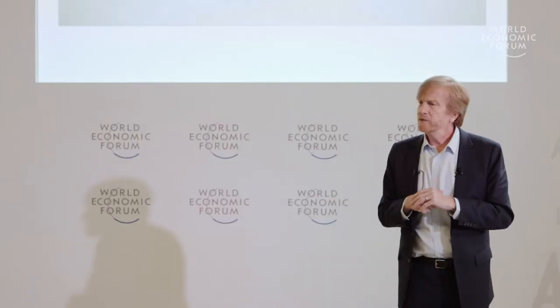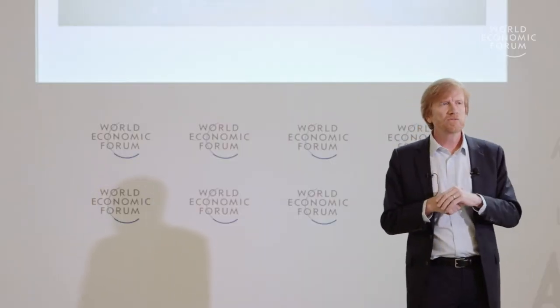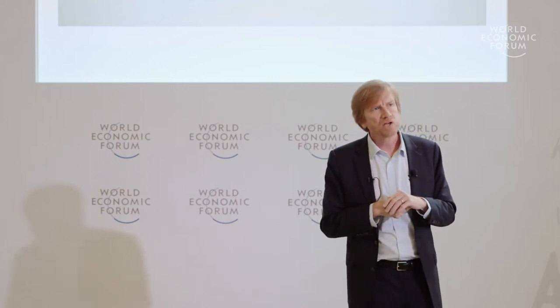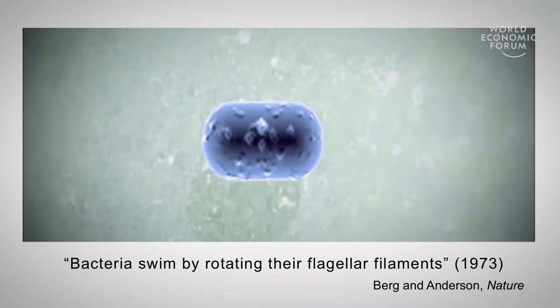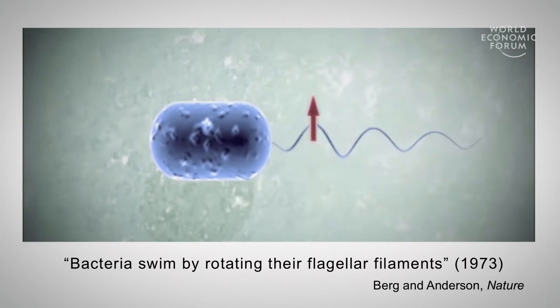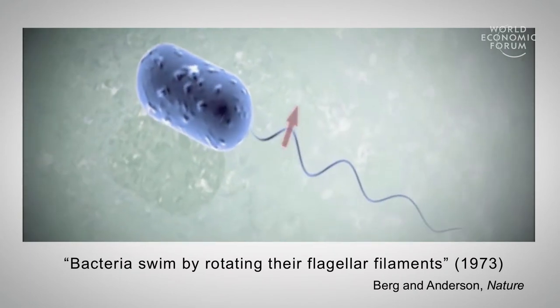We're inspired by other kinds of microorganisms as well. For instance, this is an E. coli bacteria that's flagellated. These were actually seen back in the 1600s for the first time, but it wasn't until the 1970s when we realized they actually had a rotary motor that was twisting the little flagella, making it propel through liquid. So we started looking at that motor and realized the complexity of it.